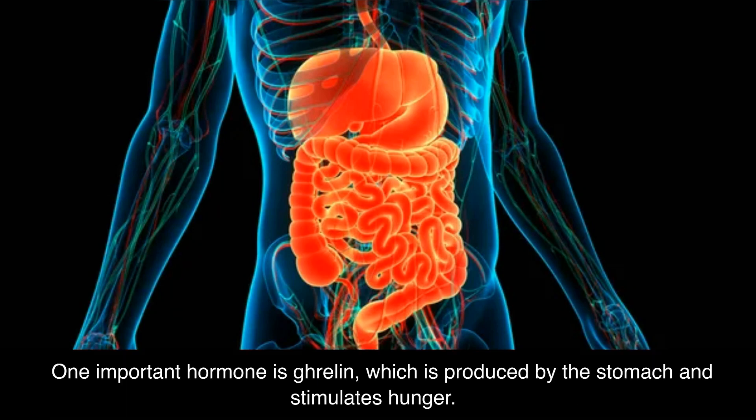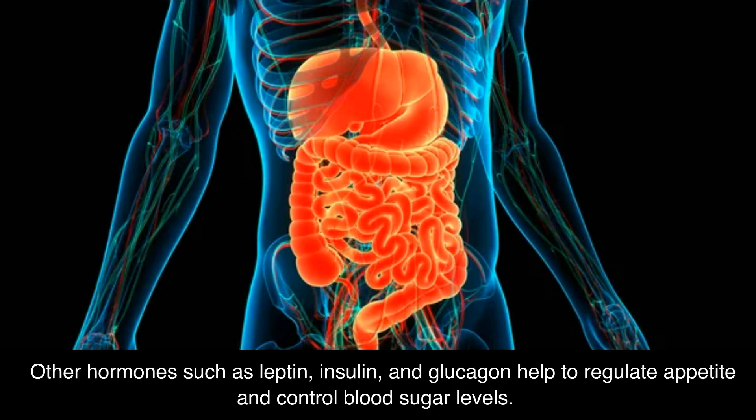The digestive system also relies on a variety of hormones to regulate digestion. One important hormone is ghrelin, which is produced by the stomach and stimulates hunger. Other hormones such as leptin, insulin, and glucagon help to regulate appetite and control blood sugar levels.